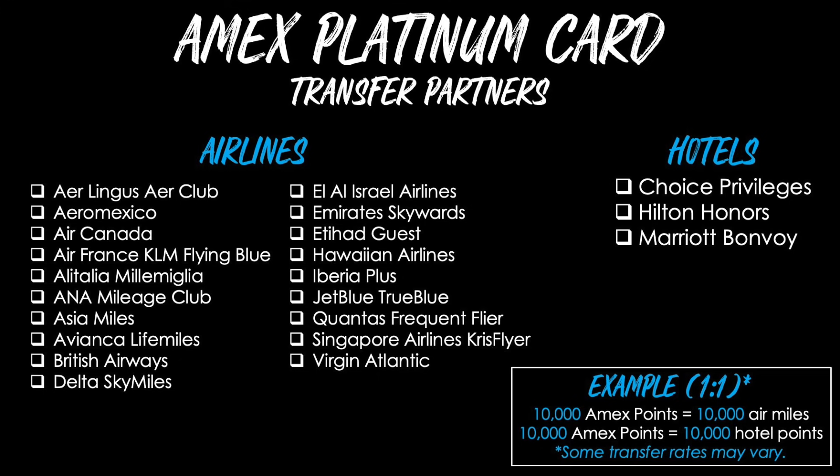Since using airline transfer partners tends to yield the best average value, here's the current list of airline and hotel programs into which you can convert your AmEx Membership Rewards points. The majority transfer one-to-one, meaning 10,000 AmEx points become 10,000 air miles in the respective program. Some transfer rates may vary, especially during limited-time promotions. The Platinum card has more benefits than any other card I can think of — I could probably do a full 10 to 15 minute video just on the benefits.